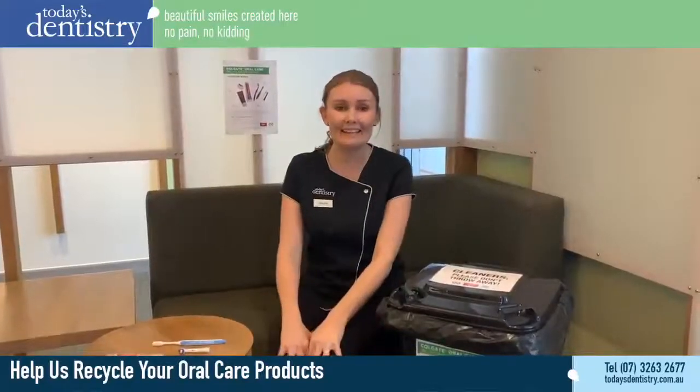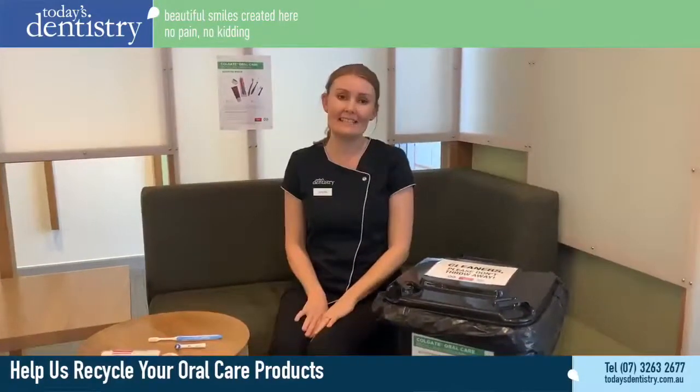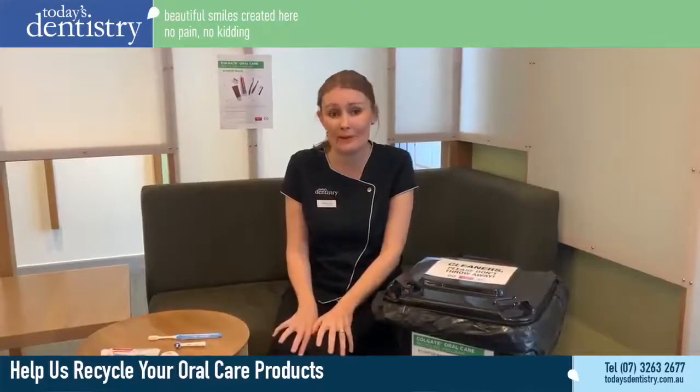Hi everyone, Carleen here. I'm one of the oral health therapists at Today's Dentistry and we've got some exciting news about a new program we've got up and running.